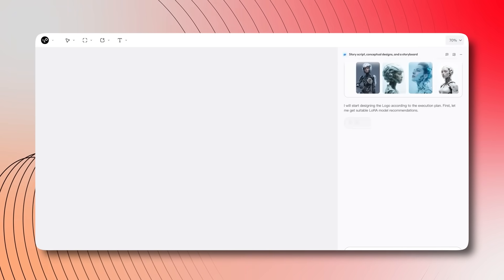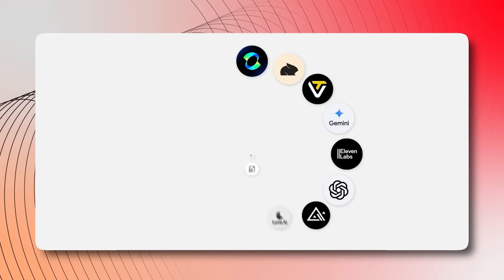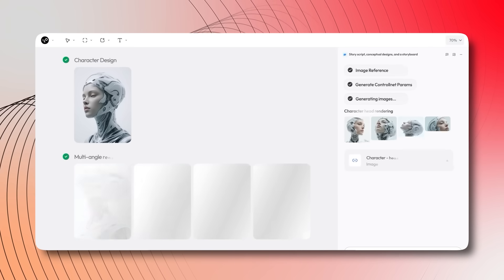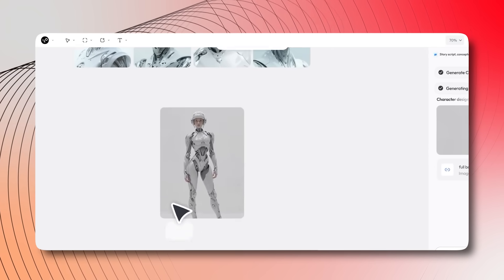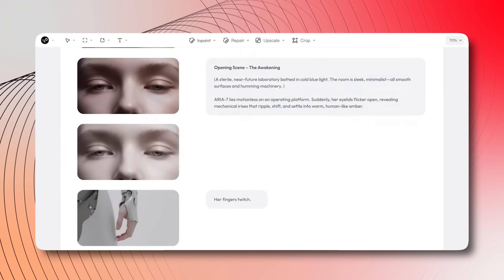What makes Lovart stand out? It's the first-ever design agent that integrates the latest AI models all in one place. Whether it's GPT Image 1, Flux Pro, OpenAI O3, or Runway Gen 4, Lovart lets you combine the best models seamlessly, giving you the ultimate creative freedom. Every step of your design process can now be powered by AI, whether you're working on branding, digital marketing, or even film storyboarding.